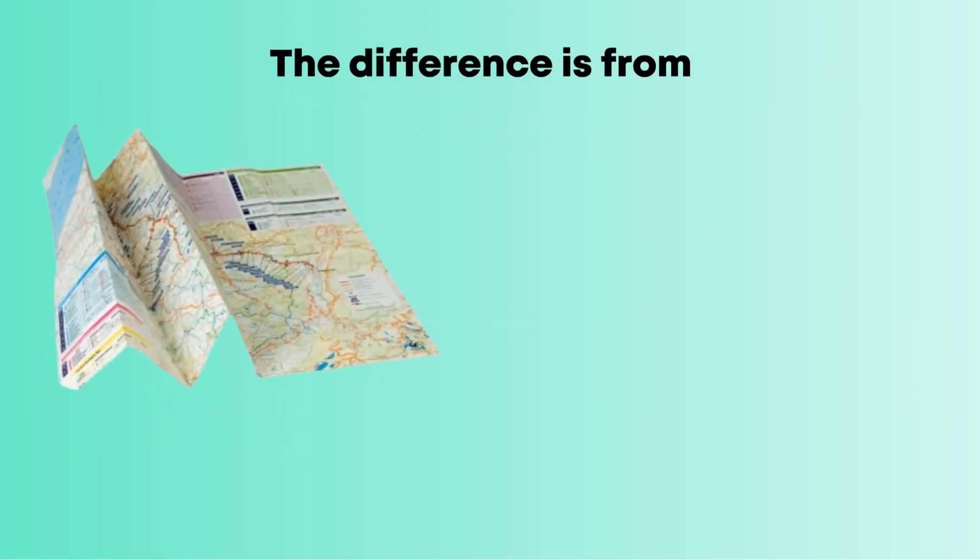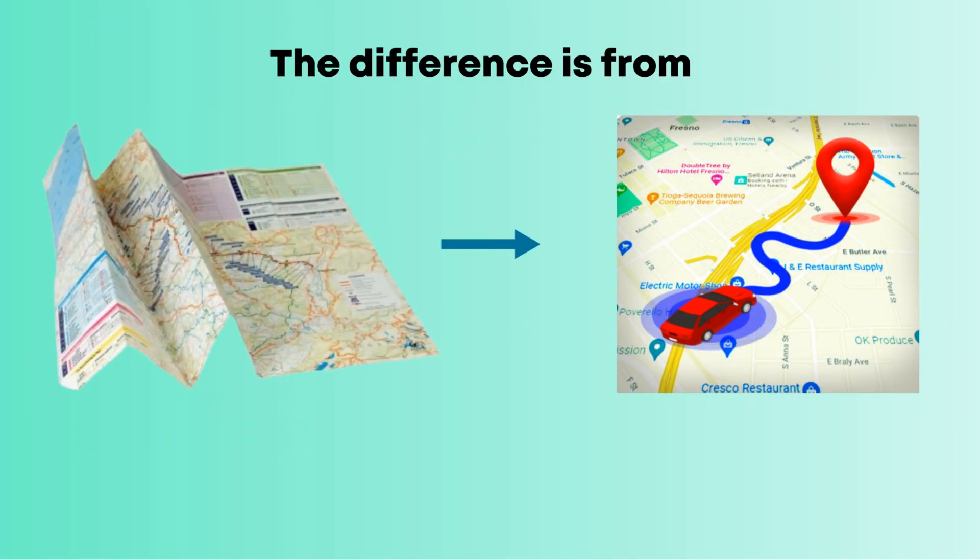The difference is like going from using a paper map to a live GPS with traffic alerts and predictive route suggestions.